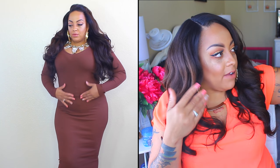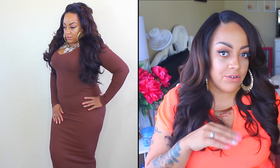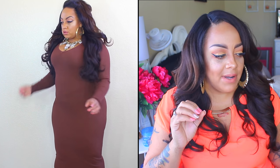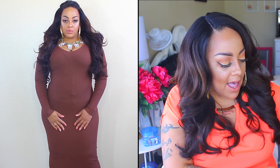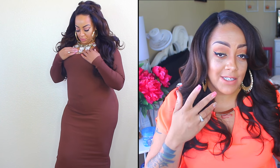This is a great fall dress, especially here in Arizona. You can also wear this in the wintertime because out here it doesn't really get too cold. So yes, I really do like this dress a lot. And once I lose some more weight, I'll probably really, really like it even more.